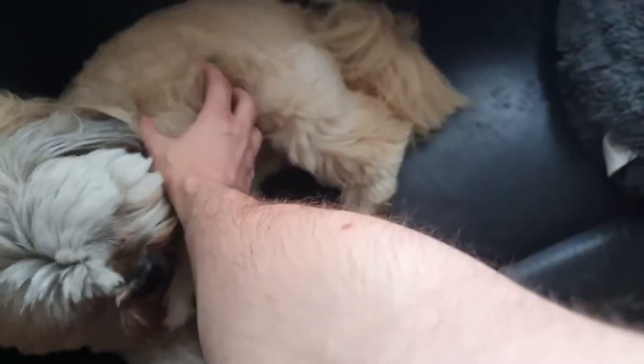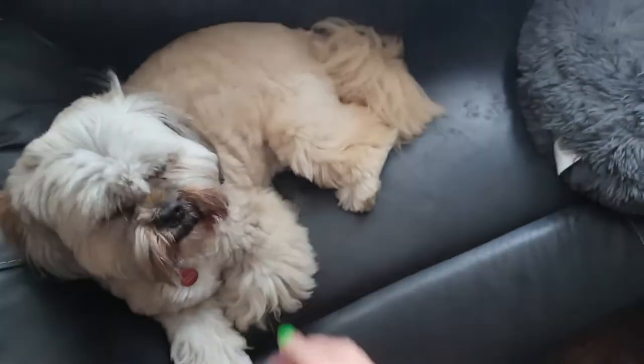Then I go into the living room and Dusty's always sat on the sofa, so I go in and give him a little belly tickle. And Toffee always gets jealous, so he jumps up too.